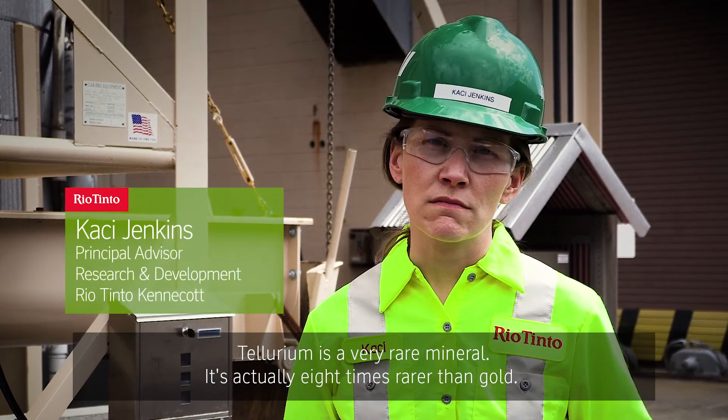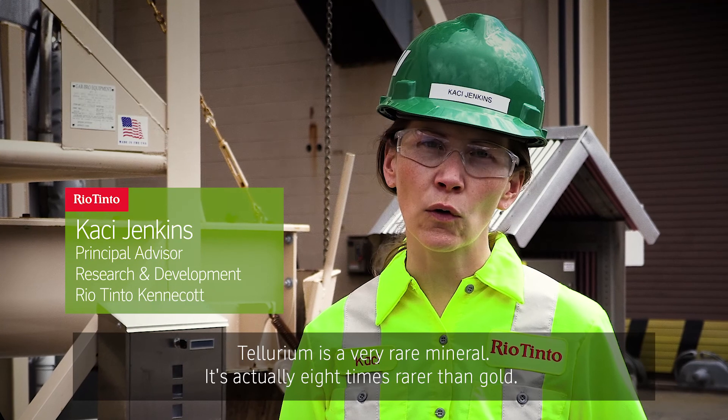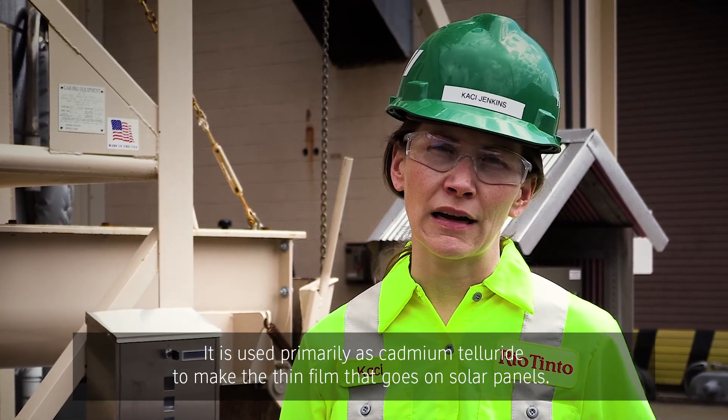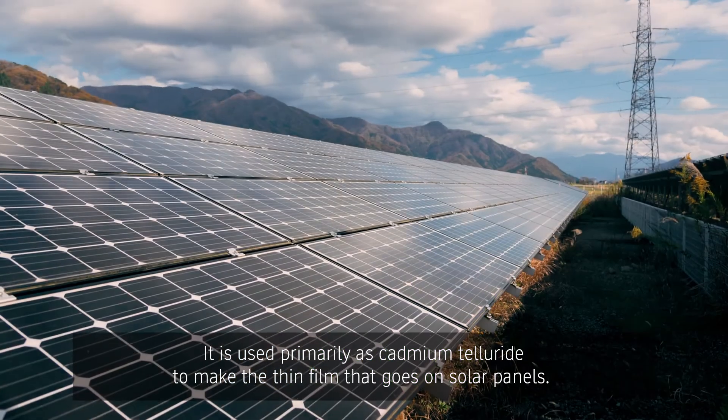Tellurium is a very rare mineral — it's actually eight times rarer than gold. It is used primarily as cadmium telluride to make the thin film that goes on solar panels.